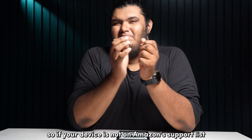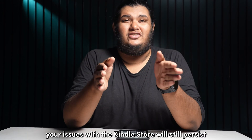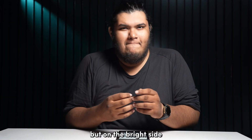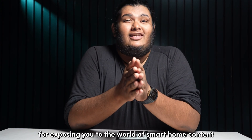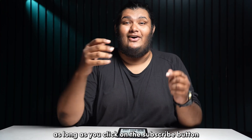If your device is not on Amazon's support list, then your issues with the Kindle Store will still persist. But on the bright side, I assure you that I won't be excluding you from my list for exposing you to the world of smart home content, as long as you click on the subscribe button.